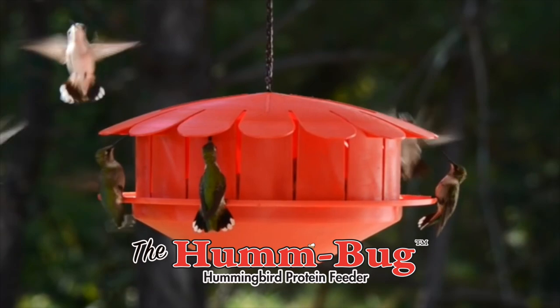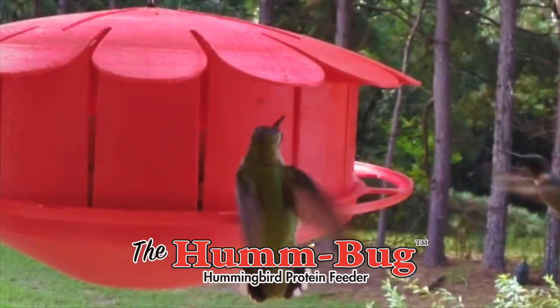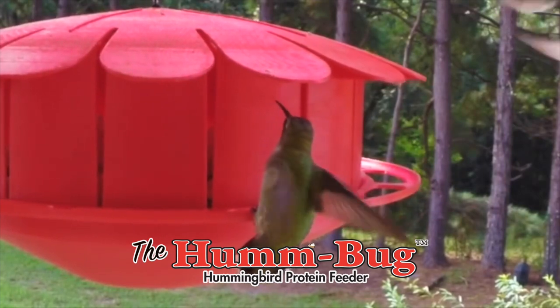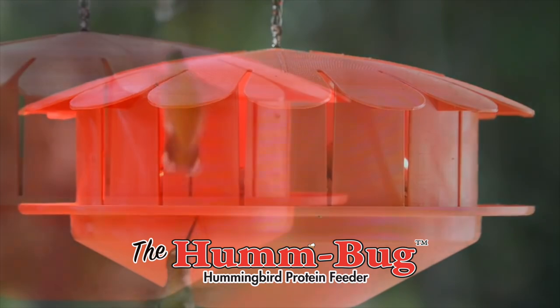Introducing the Humbug, the first-of-its-kind nectar-free hummingbird protein feeder. Did you know that hummingbirds eat hundreds of fruit flies a day and feed their young a mixture of bugs and nectar every 20 minutes?